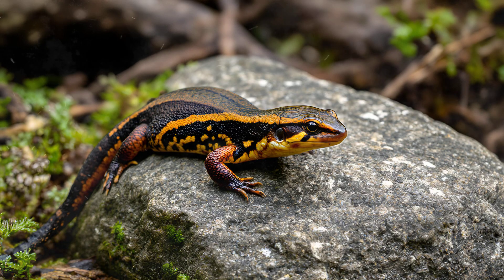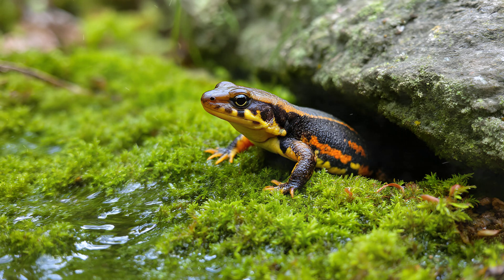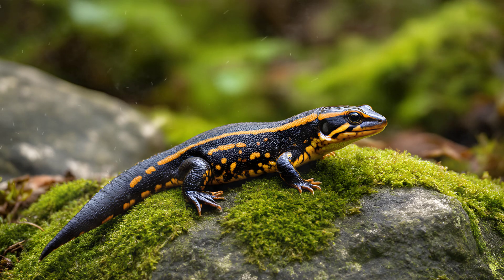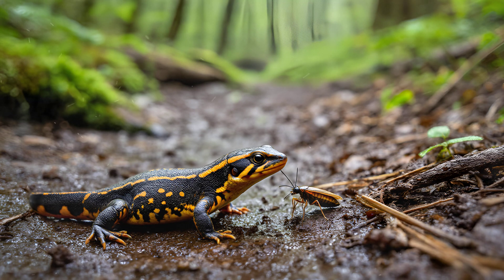This final stage is truly remarkable — the adult newt. It's a complete departure from the earlier larval forms. Notice how it's developed lungs, allowing it to breathe air for extended periods. The external gills, so prominent in the efts, have completely disappeared, streamlining its body and indicating a shift towards a more terrestrial lifestyle. Adult newts are also active hunters on land, preying on insects and other small invertebrates — a significant change from their primarily vegetarian diet as larvae.